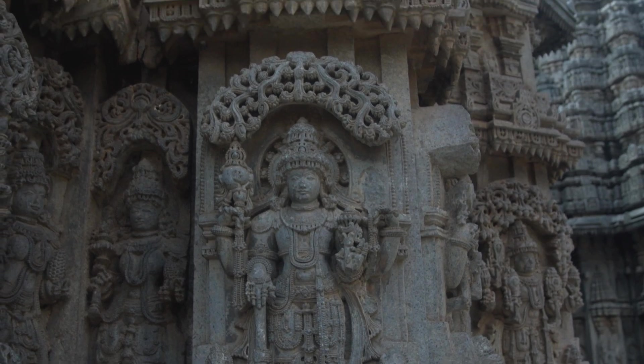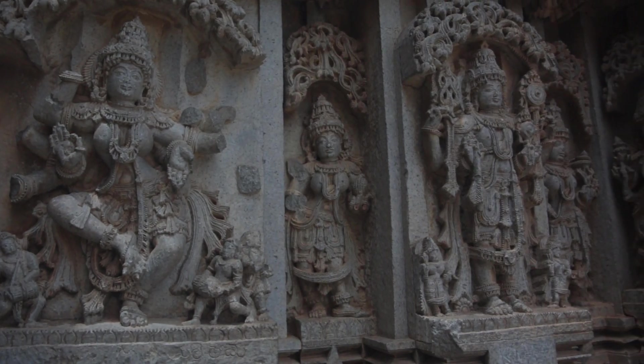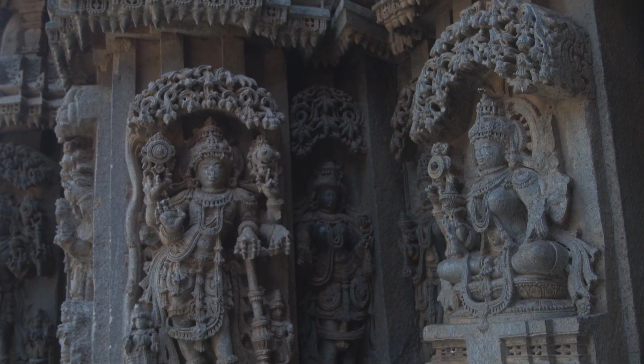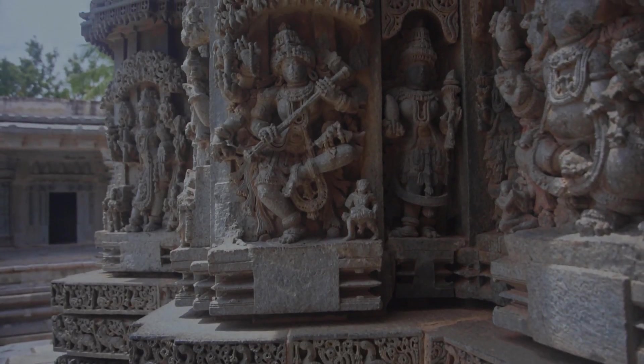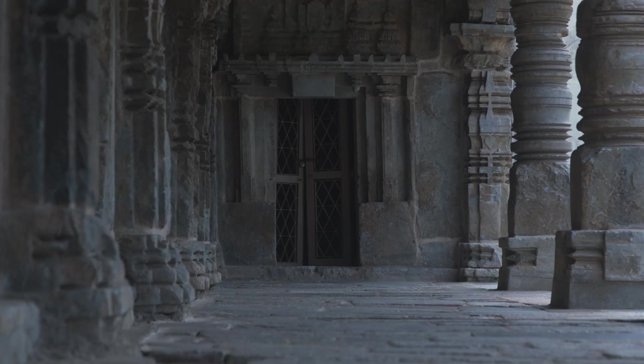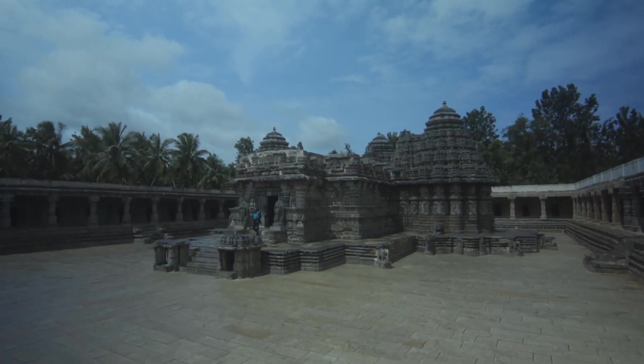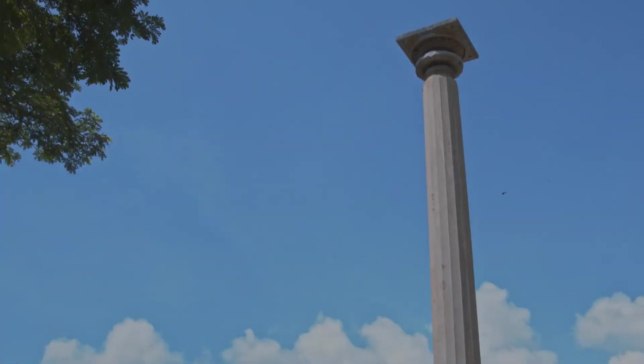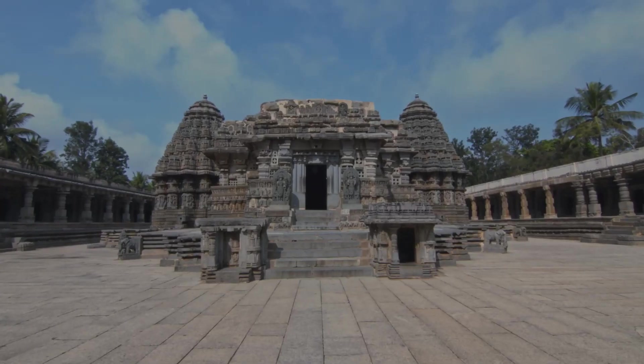The Hoysala kingdom, which lasted three centuries, contributed immensely to Indian architecture, including the very famous temple tower style. It is always a surprise how they made such detailed sculptures on stone, including the well-carved pillars.